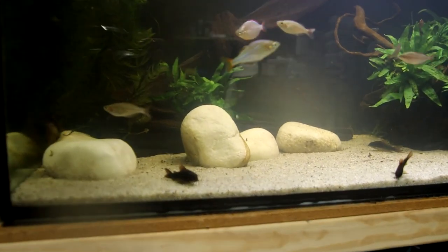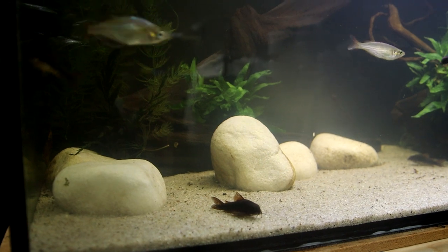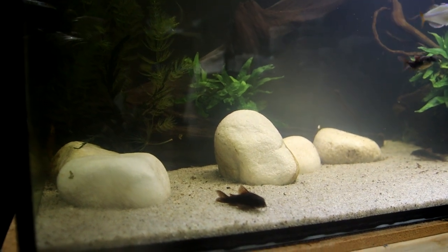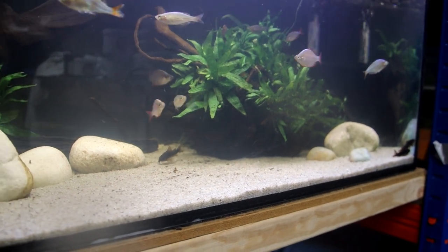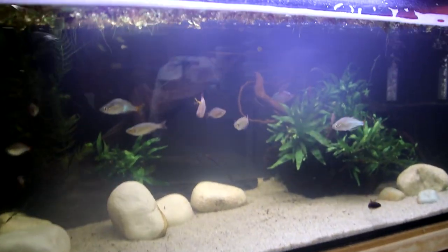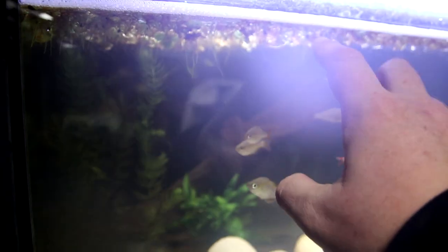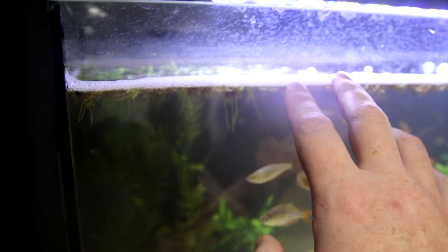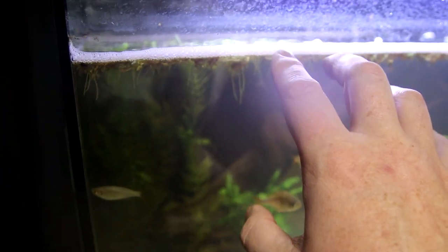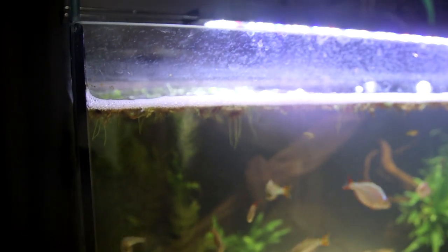Corydoras are doing great — they're getting on famously with the angelfish and the rainbow fish; they're not bothering them at all. Both out happily feeding together. I've got this curious foam that I've noticed has developed over the past day or two. I don't know what's going on there, so we'll do a big water change to see if that makes any difference, but if you have any ideas what that could be, let me know.